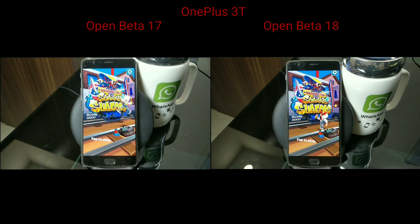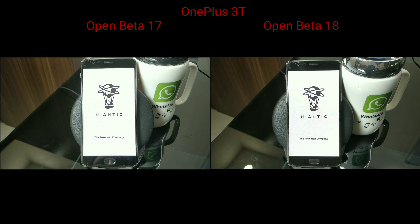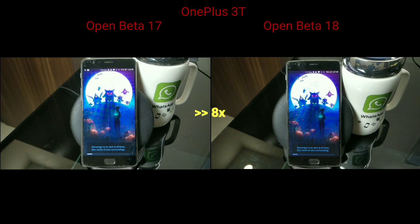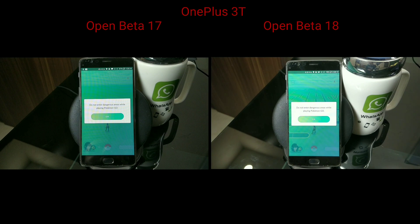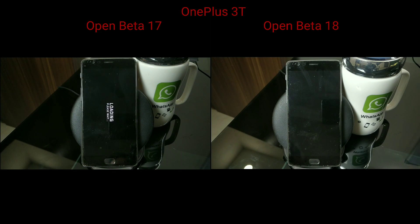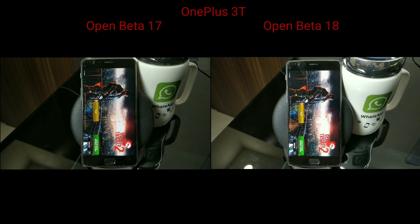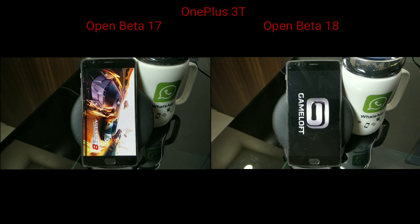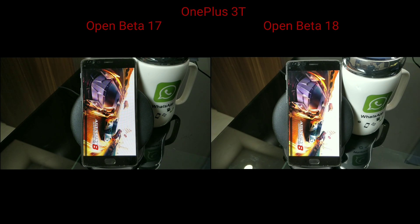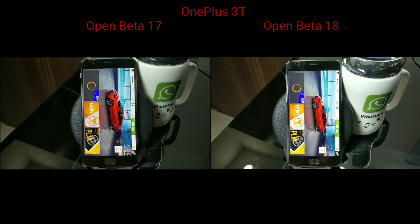This is expected behavior — it's open beta, so anything can happen and nothing is guaranteed. For Pokemon Go on the 3T, Open Beta 17 wins again, which is GPS and network dependent. For Dead Trigger 2, Open Beta 17 again seems faster. But that doesn't mean you shouldn't update — you should go ahead and update because it brings a lot of fixes and improvements. This is not a reason to avoid updating.